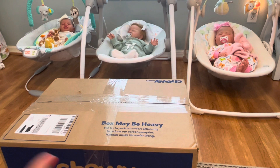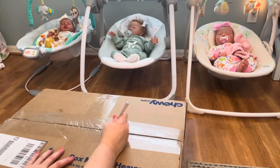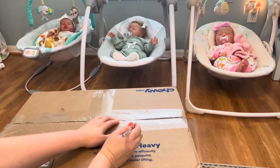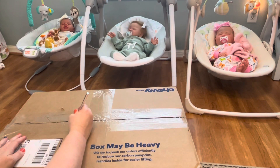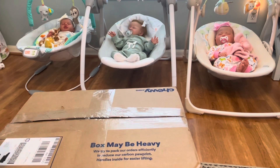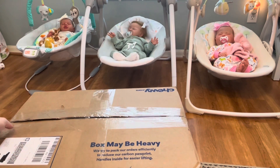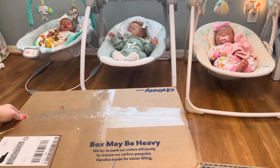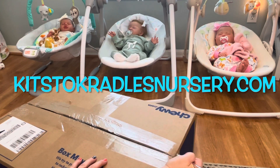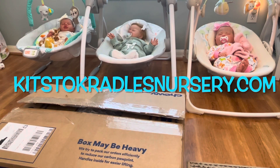It is currently Saturday and I am getting back to work in the nursery. I'm working on custom babies — I'm a reborn artist if you're new here. I am open for custom babies now, and I've been getting a lot of people asking about customs. You can reach out to me or visit my website kidstocradlesnursery.com to buy a finished baby or order a custom.